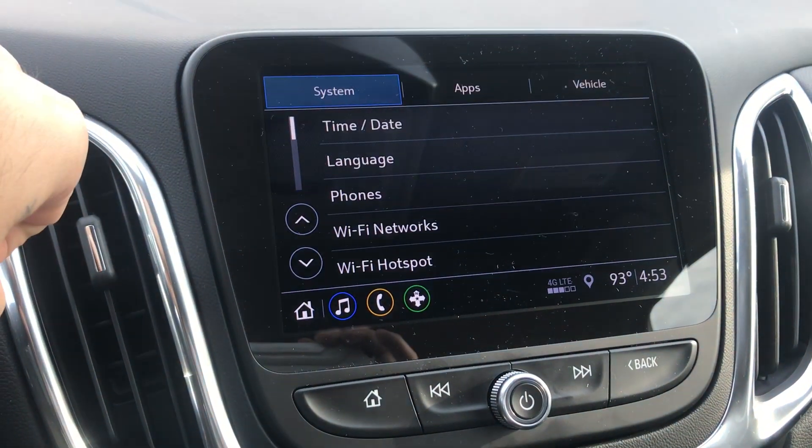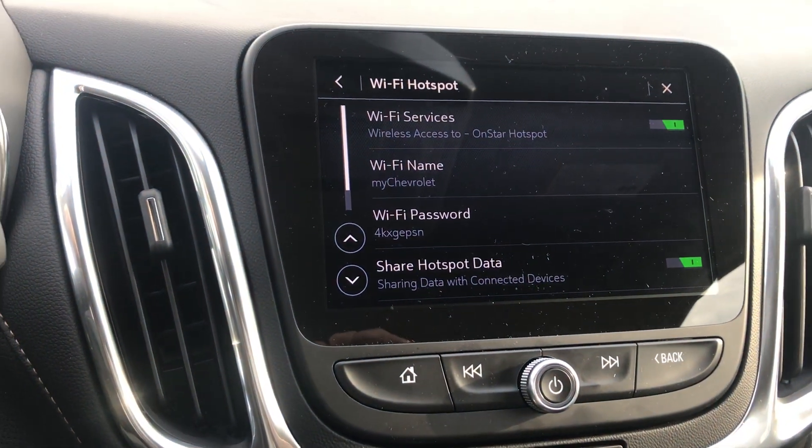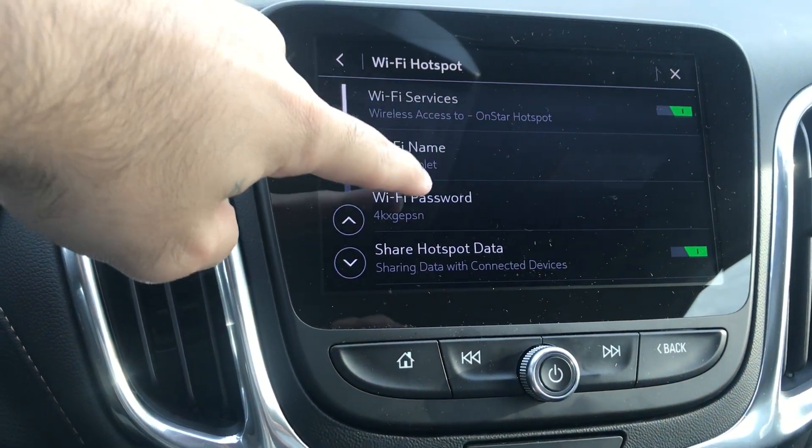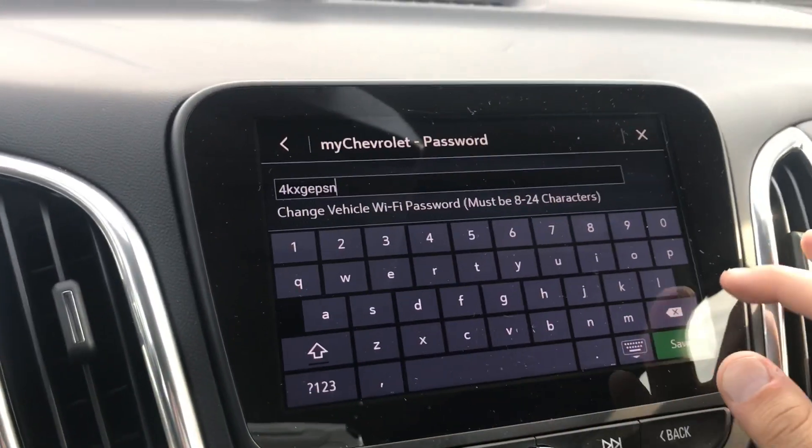So you're going to want to hit your settings right there. You're going to click Wi-Fi hotspot right there. And then your password's right here. And then you can go ahead and even change it if you want.